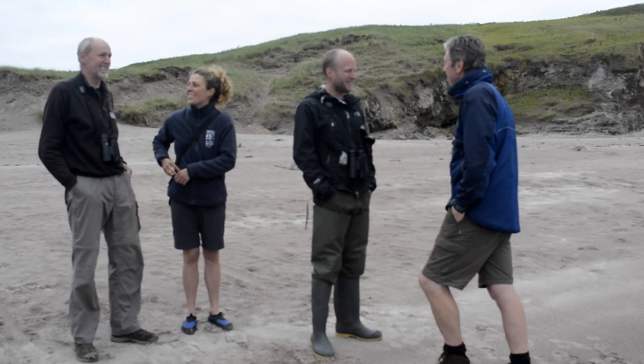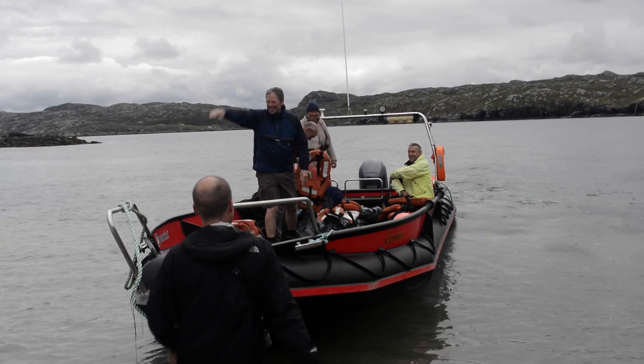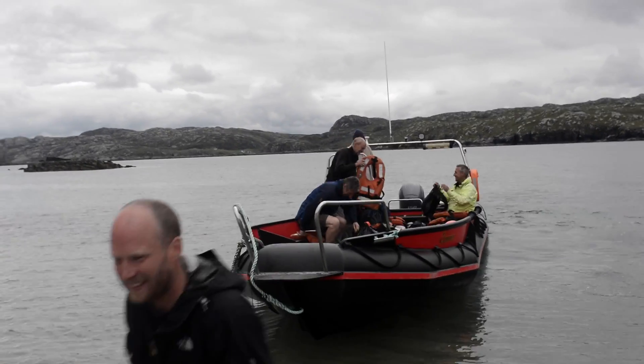On Saturdays we do boats, because it's the crossover day for new weeklies who are arriving and the previous weeklies who leave, so we actually work on the Saturday on the boats.